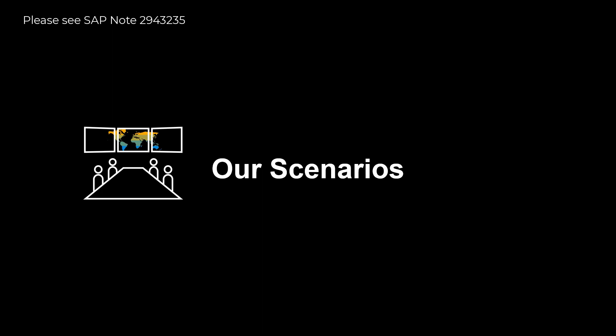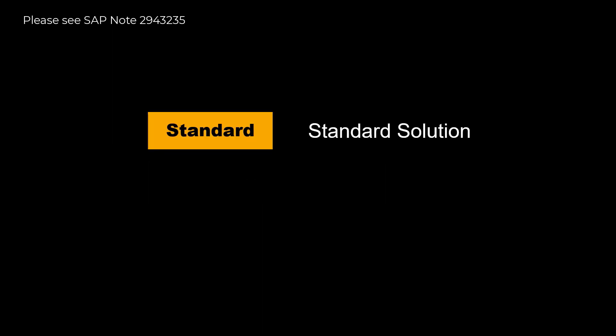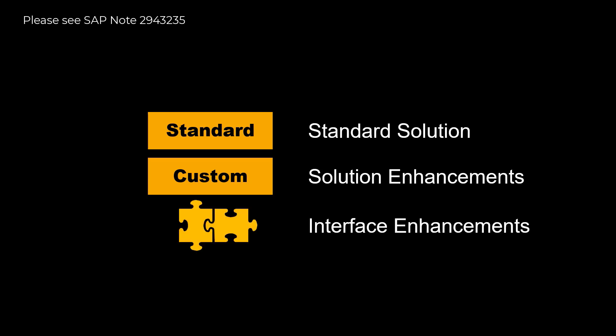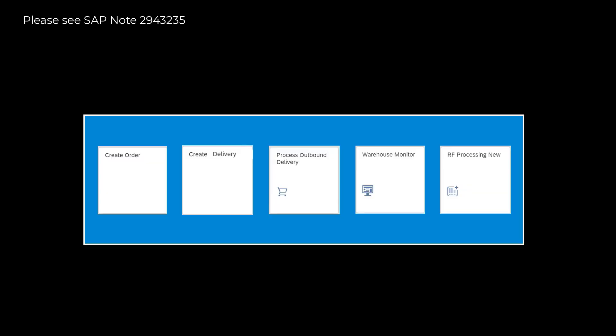Before we kick off with our two scenarios, let's explain a few more things. For each process step, we will indicate whether the step is part of standard EWM or part of this enhancement. We will also indicate, with a puzzle piece symbol, if enhancements in the interface between system modules have been made. For each step, we will in addition indicate the Fiori app in use.